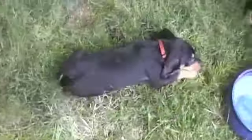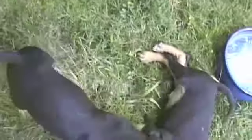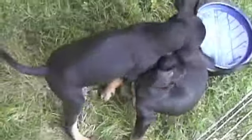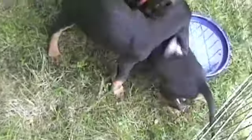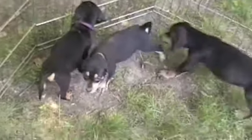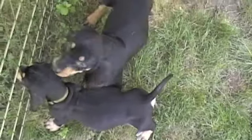Who are you talking to? All very playful with each other. Hey, Apollo!